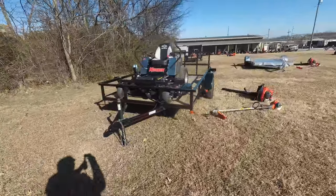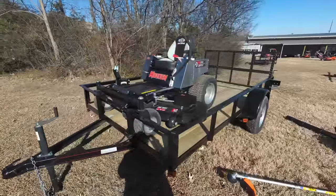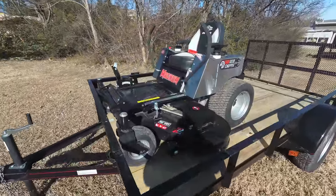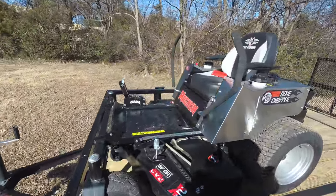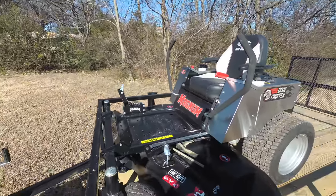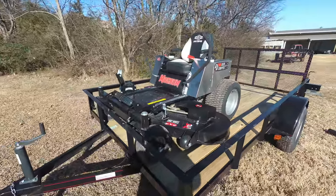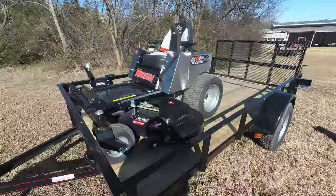As you can see in this package, we have the Dixie Chopper Magnum Zero Turn Mower with a 24 horsepower Kawasaki engine. This is a consumer unit. This unit comes with foot assist and has a cutting height of one and a half to four and a half inches. This is a 60 inch cutting deck.